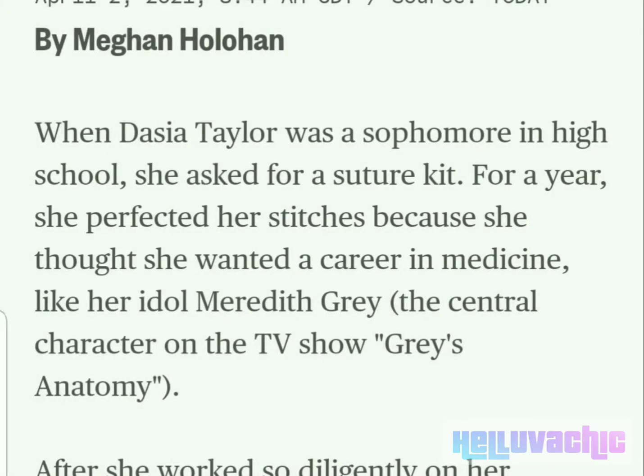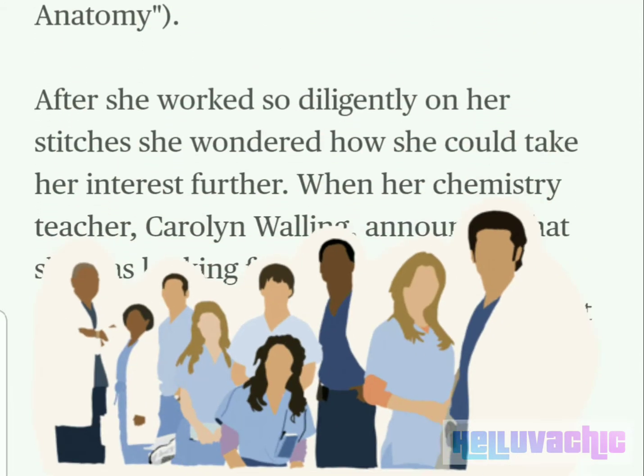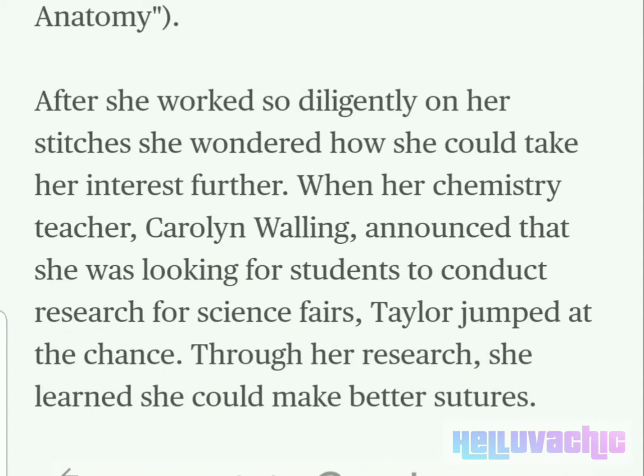When Deja Taylor was a sophomore in high school, she asked for a suture kit. For a year, she perfected her stitches because she thought she wanted a career in medicine, like her idol Meredith Grey, the central character on the TV show Grey's Anatomy. After she worked so diligently on her stitches, she wondered how she could take her interest further.